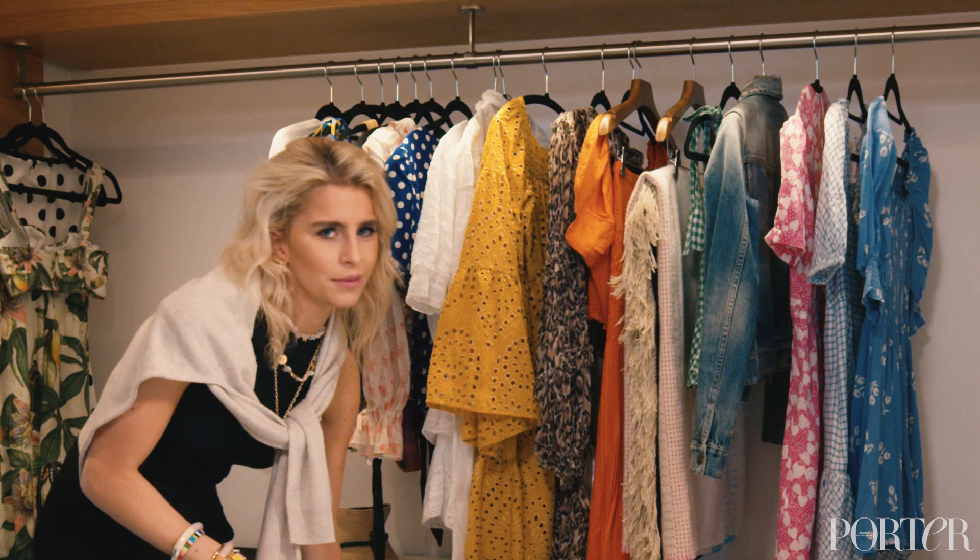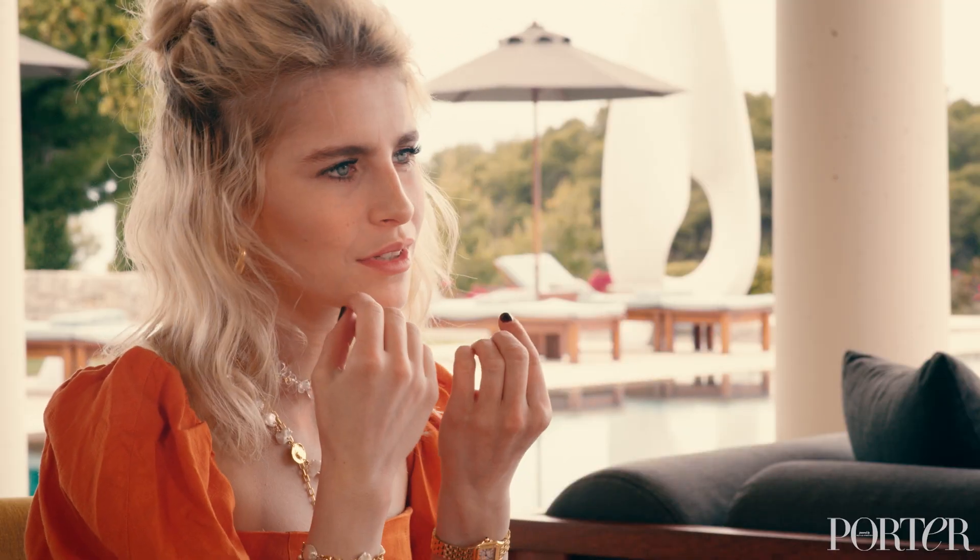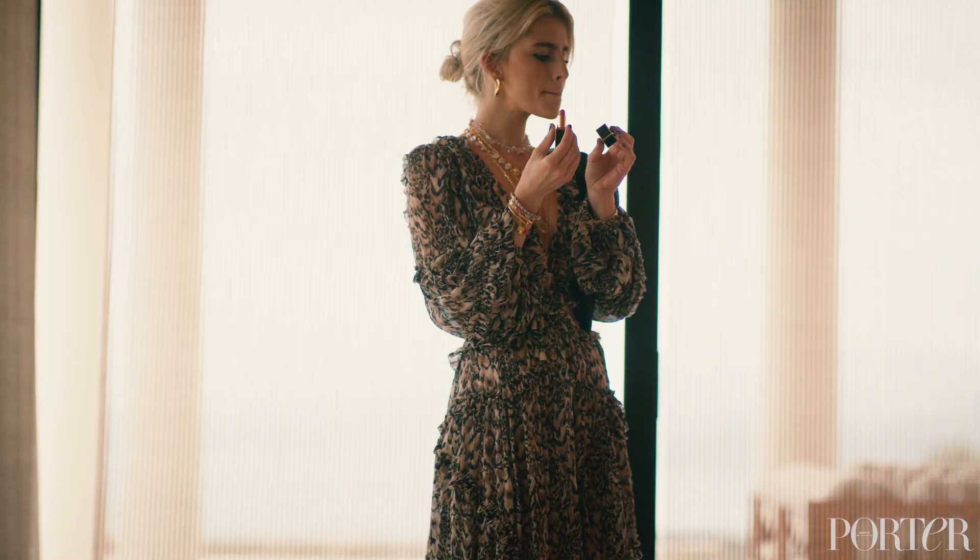My mom is always telling me, 'Caroline, you look like a Christmas tree,' so I keep that in mind. For an evening look on vacation, I like to put on some more makeup — some bronzer, some highlighter, and also a lipstick to make it a little bit more colorful.